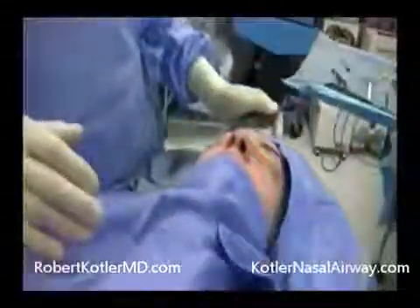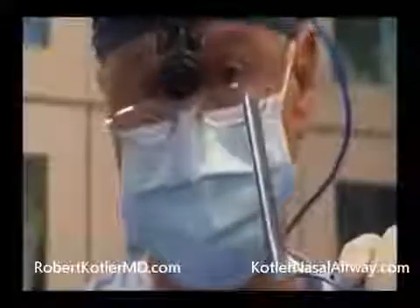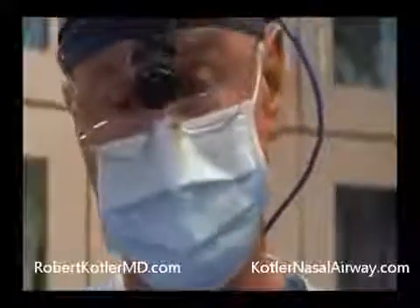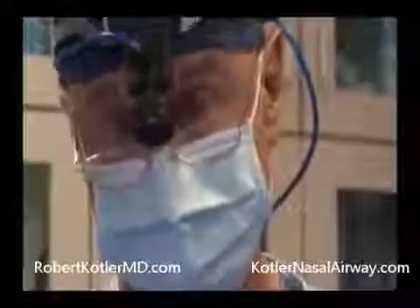We're finished with the nasal surgery and we're about ready to put in the nasal airway. I should mention, incidentally, as needed depending on the anatomy, we'll often laterally fracture the inferior turbinates using a large, long speculum — for two reasons: it gives a little extra room for insertion, but most importantly also gives the patient just a little more breathing room.